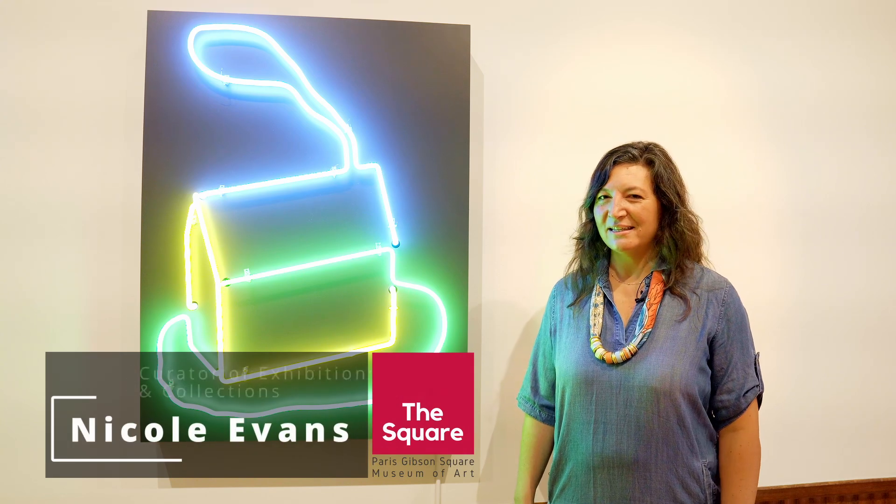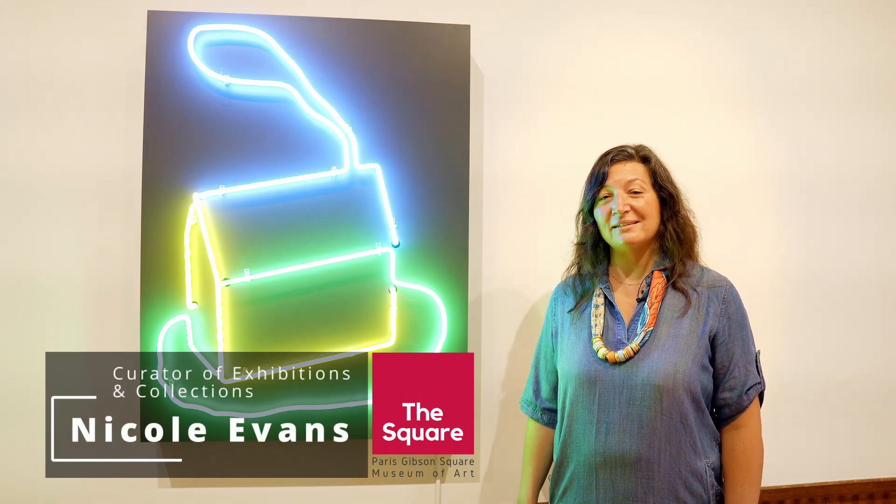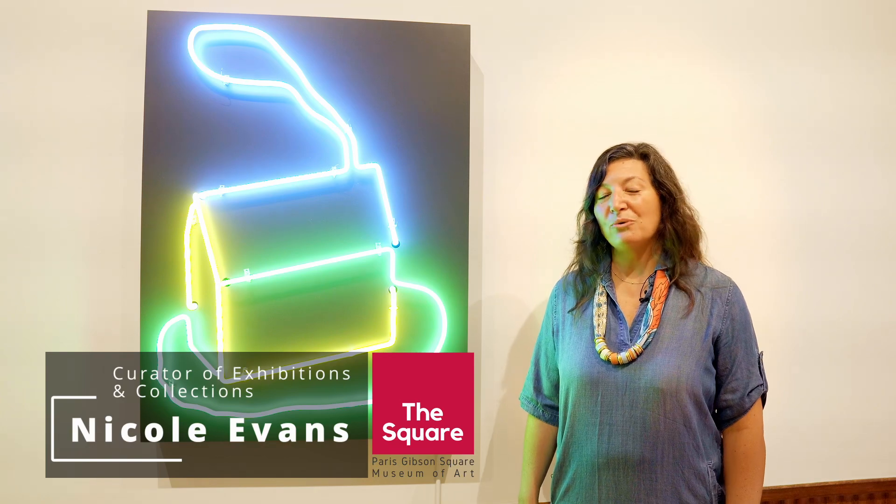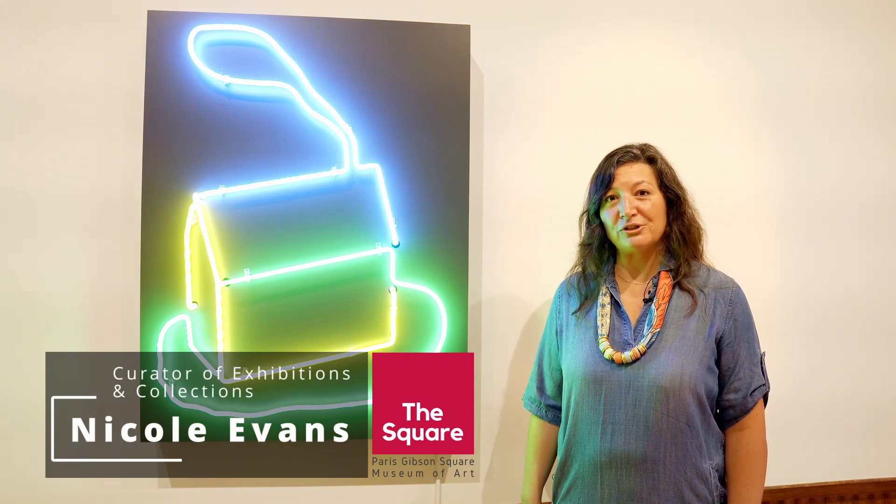Hello, my name is Nicole Evans and I am the Curator of Exhibitions and Collections at Paris Gibson Square Museum of Art. Today we're going to do a focus on the collection.